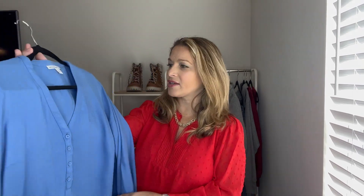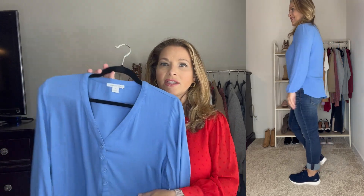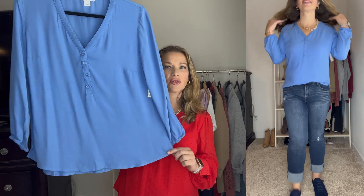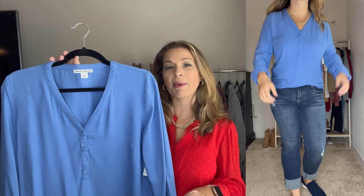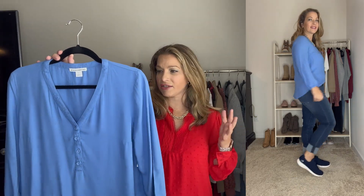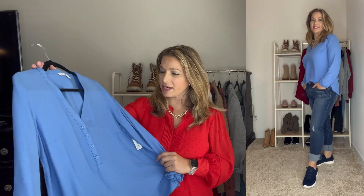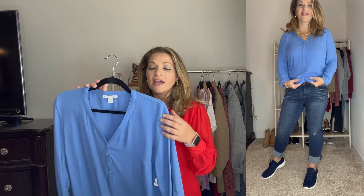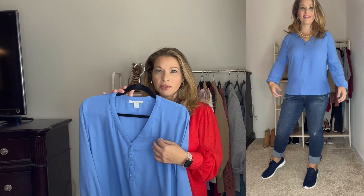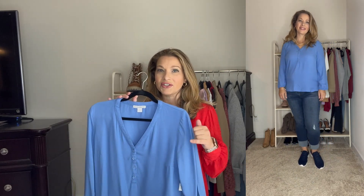For the next look I'm going really casual with this nice popover top from Amazon Essentials. It has a great smooth material and I love this blue color. It has more of a circle hem and I have it front-tucked into a pair of girlfriend jeans from the Nordstrom Anniversary Sale. It runs true to size — I ordered a medium, though it is a little tight in the bust area. I'm a 36D for reference, so it would fit more comfortably in the bust in a large. I paired it with a pair of navy blue Skechers slip-on shoes.